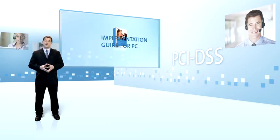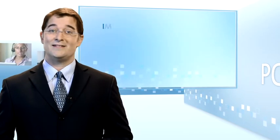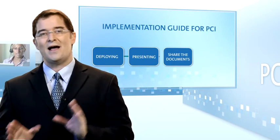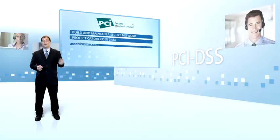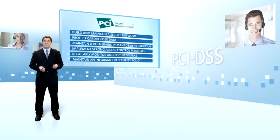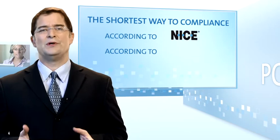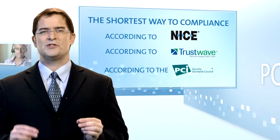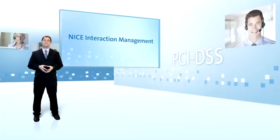Along with the NICE interaction management solution, NICE also provides a full implementation guide containing the vital knowledge you need to help you perform a smooth PCI DSS compliance implementation process and fulfill each of the six major goals of the PCI DSS standard. It frees you of all the pain points associated with the PCI DSS compliance implementation and lets you focus on what's most important: running your business at its best.